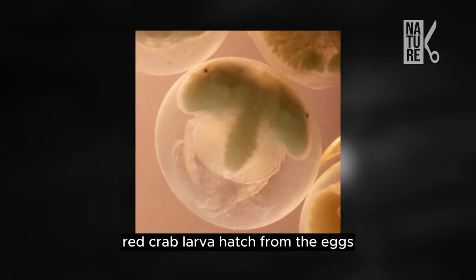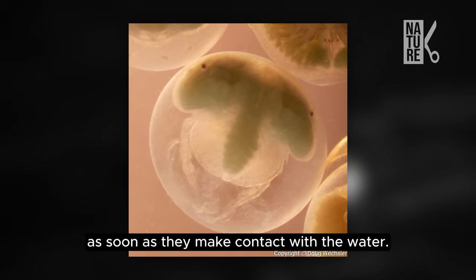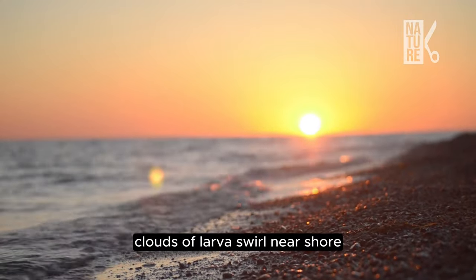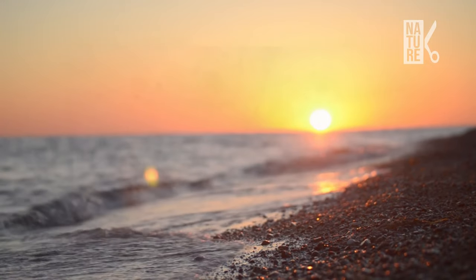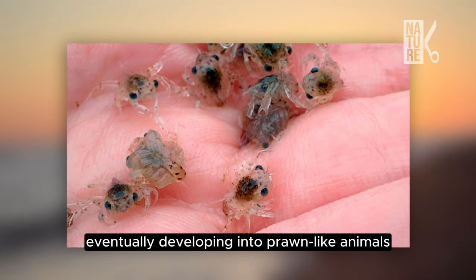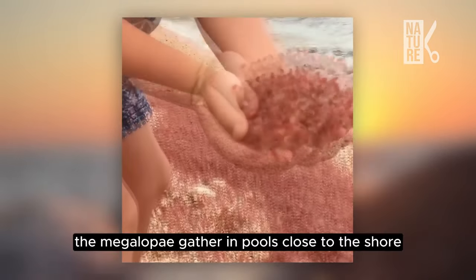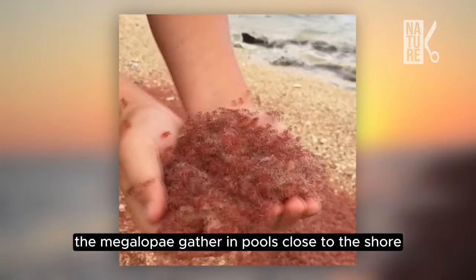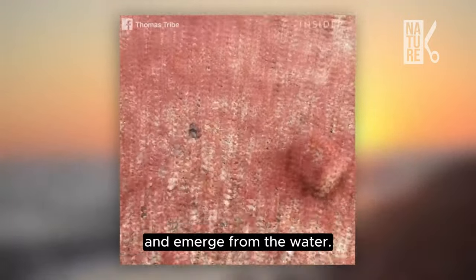Red crab larvae hatch from the eggs as soon as they make contact with the water. Clouds of larvae swirl near shore before being taken out to sea by waves and the receding tide. They grow through several larval stages over the next month, eventually developing into prawn-like animals called megalopi. The megalopi gather in pools close to the shore for one or two days until they become fully formed baby crabs and emerge from the water.